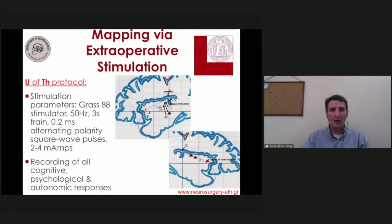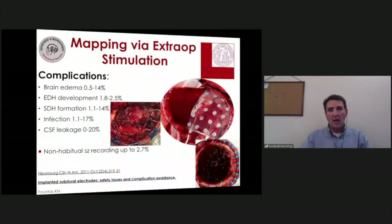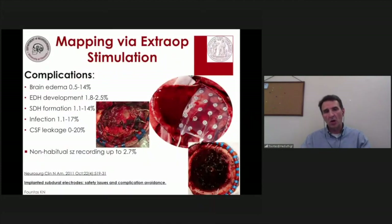Stimulation parameters are standard, with current amplitude ranging from 2 to 4 milliamps. All cognitive, psychological, and autonomic responses from the patient are recorded during the stimulation process. As with any surgical procedure, it is not complication-proof and has been associated with various complications at percentages reported in the literature.